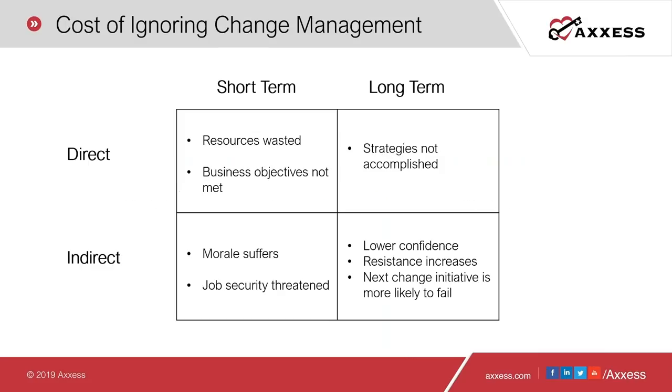Let's talk about some of the costs of ignoring change management. Short-term and direct: resources wasted, business objectives not being met. Long-term and direct: strategies not being accomplished. Short-term and indirect: morale internally would suffer, negative impact on culture, and job security threatened. Long-term and indirect costs: lower confidence, resistance increases, and your next change initiative is more likely to fail. With PDGM, to not prepare is going to produce reactive, unplanned change, resulting in direct and indirect costs to the business.